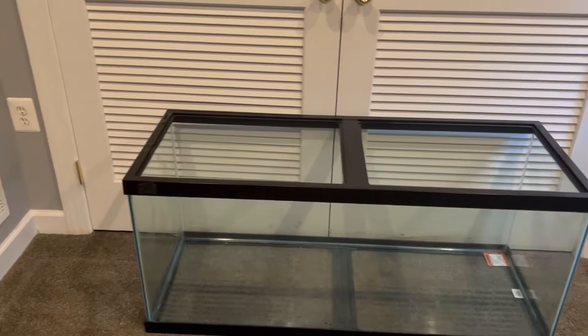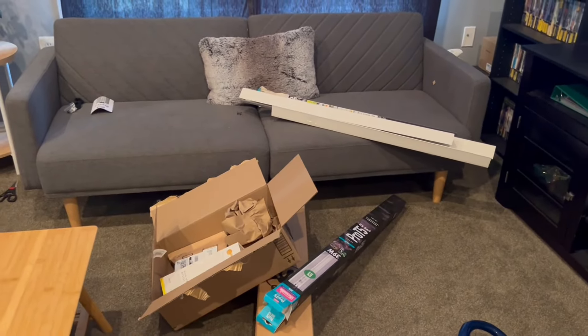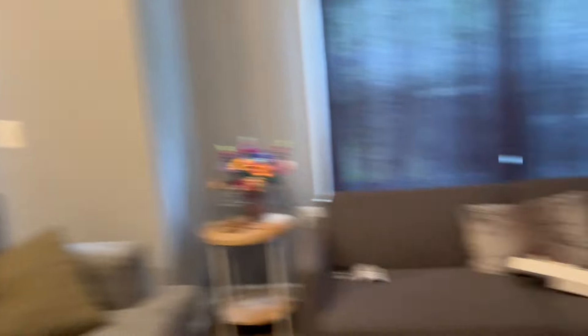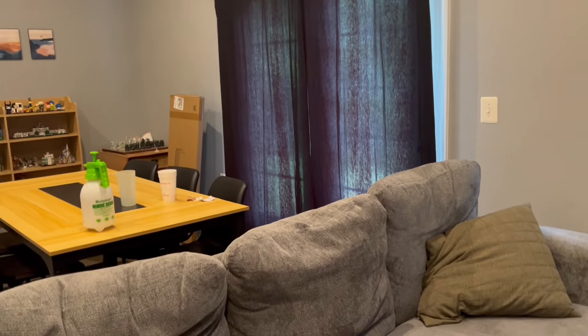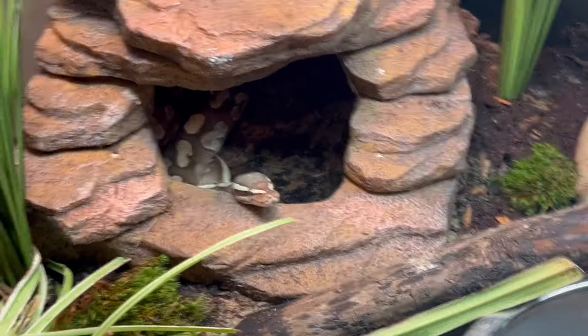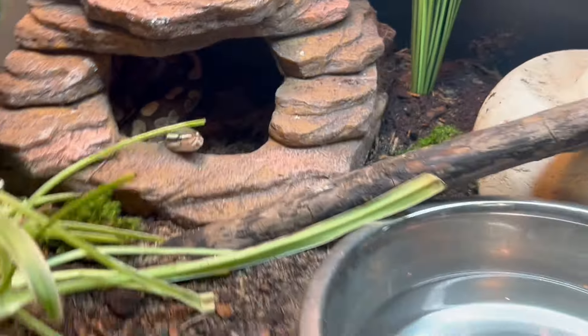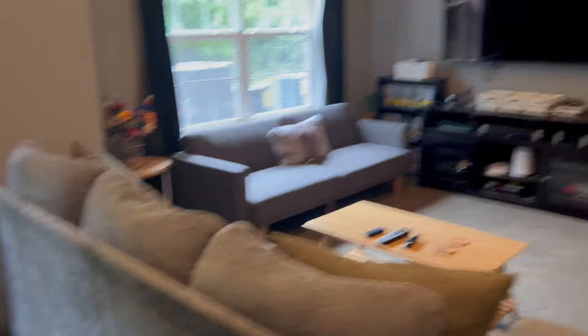I listed something yesterday that got picked up and I had like 200 messages for it, so I'm hoping people in the area will want this. Now I have all these boxes from recent orders — UVB for my ball python and a bunch of stuff — I'm going to break these down and put them in recycling. Then I'll vacuum the ground in here. Bruce is peeking his head out because he wanted to see what all the ruckus was about — he is so cute.